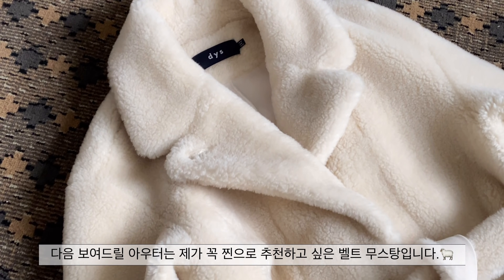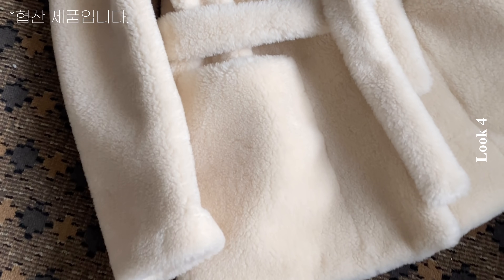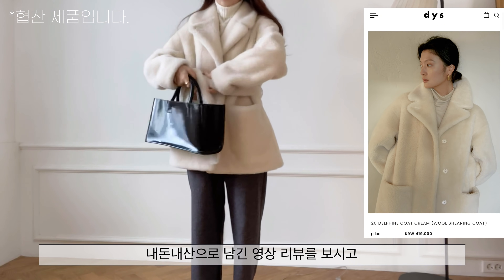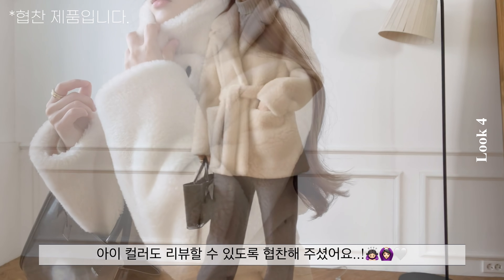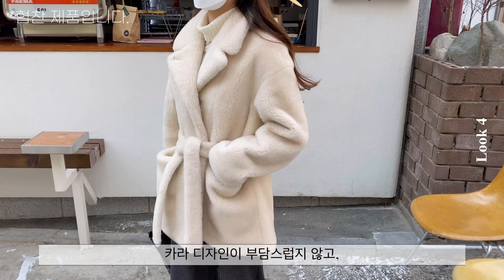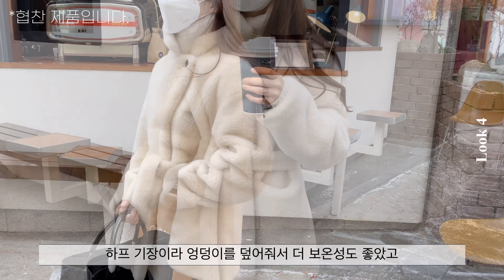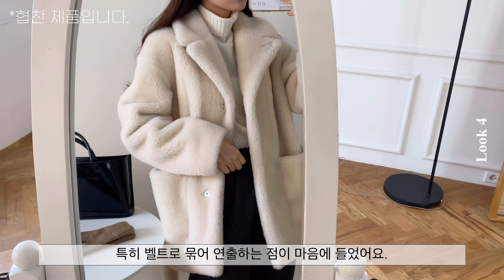다음으로 보여드릴 아우터는 제가 꼭 찐으로 추천하고 싶은 벨트 무스탕입니다. 네돈내산으로 남긴 영상 리뷰를 보시고 아이 컬러도 리뷰할 수 있도록 협찬해주셨습니다. 카라 디자인이 부담스럽지 않고 고급스럽고 우아한 라인의 곡선이라 오픈해서 입어도 멋스러운데요. 하프 기장이라 엉덩이를 덮어줘서 더 보온성도 좋았고 특히 벨트로 묶어 연출하는 점이 마음에 들었어요.